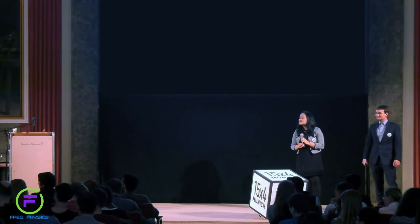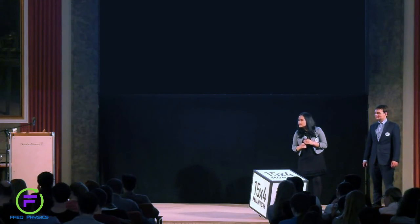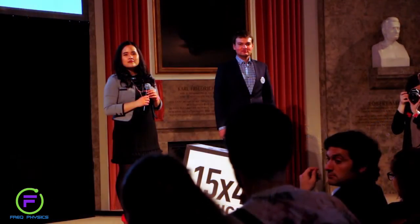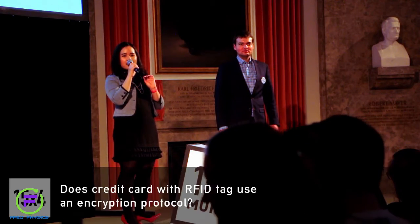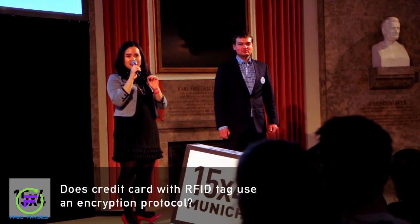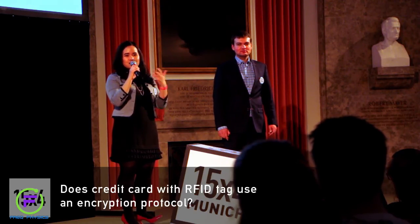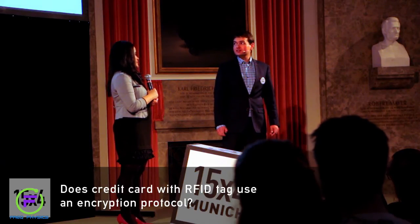My question is: do current contactless credit cards use an encrypted protocol, or is that just planned for the future?